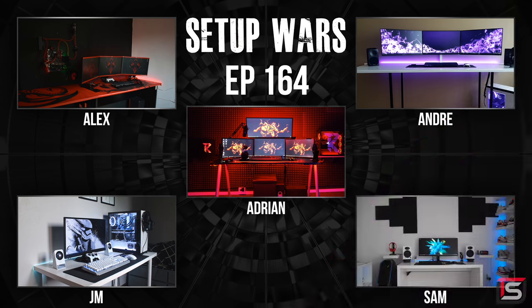That's it for this episode of Setup Wars! Make sure you guys vote in the comment section below on who has the best desk setup. If you enjoyed the show feel free to drop a like, and thanks so much for watching — as always, I will see you in the next one.